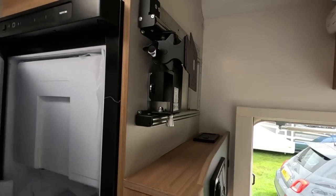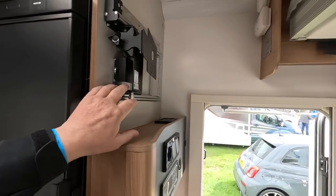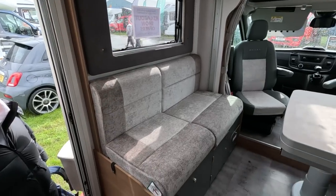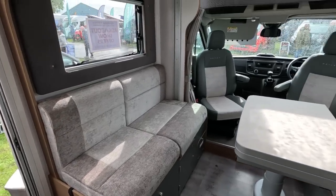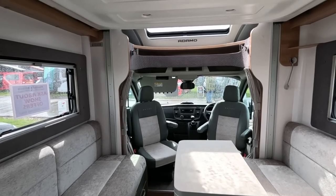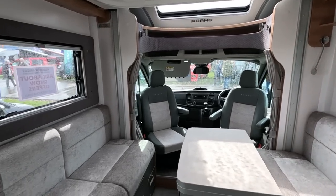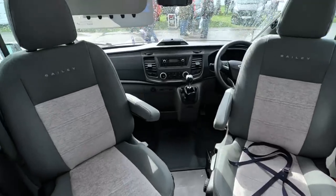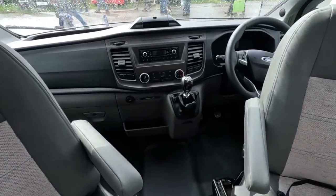TV pointing there so you can watch TV in bed. And it was a comfortable bed. We tried to leave our bedding up there but we got condensation — it's November. Interestingly this one is on a manual — I didn't know they did them on manuals, I thought they were all automatic.